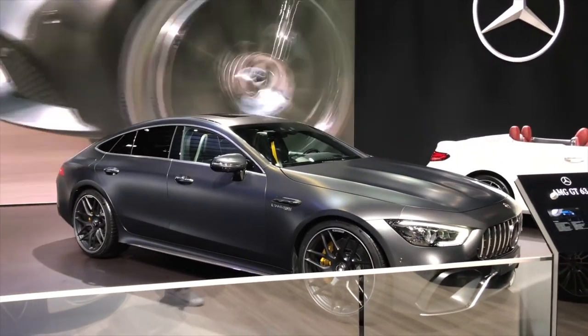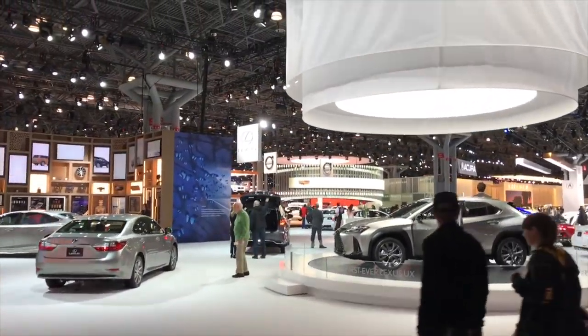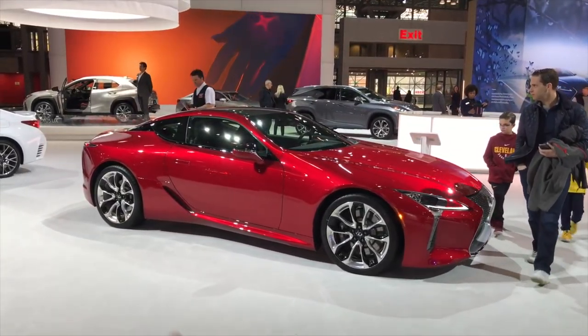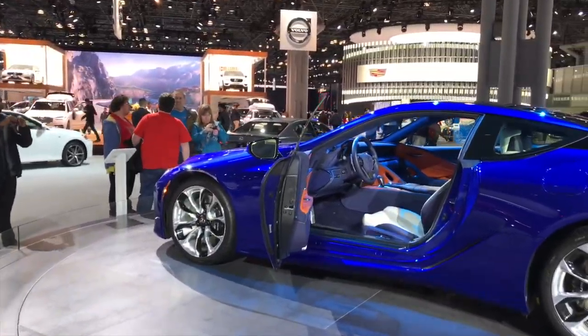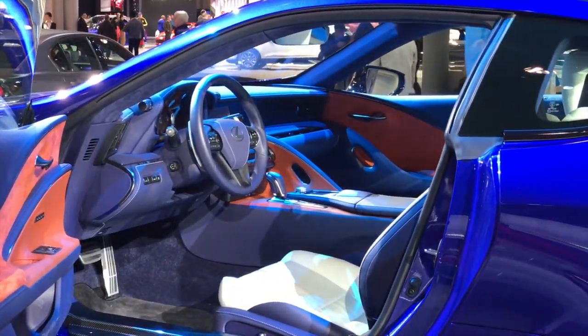We're entering the Lexus world. The LC is apparently a great highway cruiser — I think it looks terrific and it sounds great. Look at this interior — how futuristic is it? I love Lexus. Get with it.